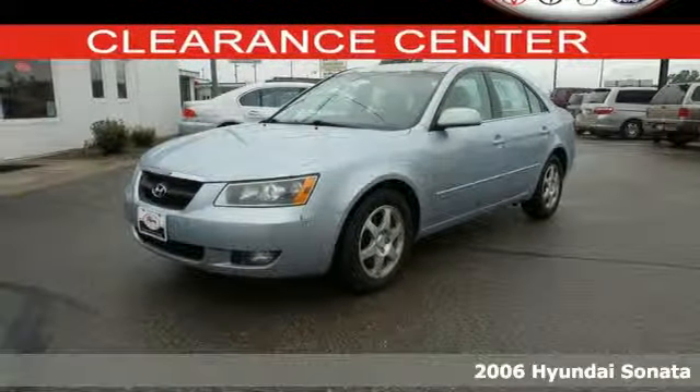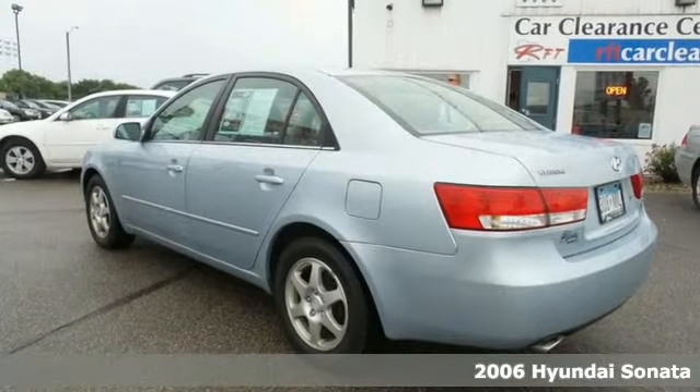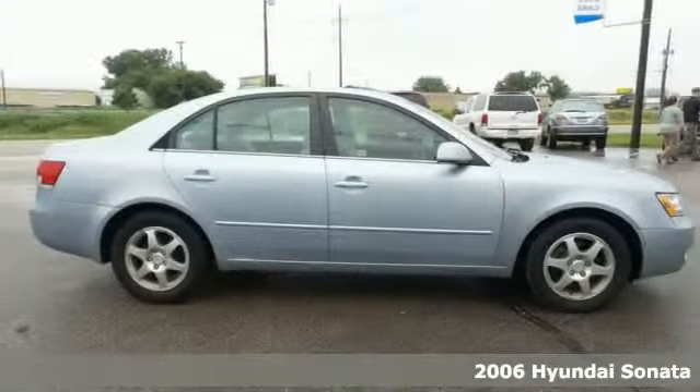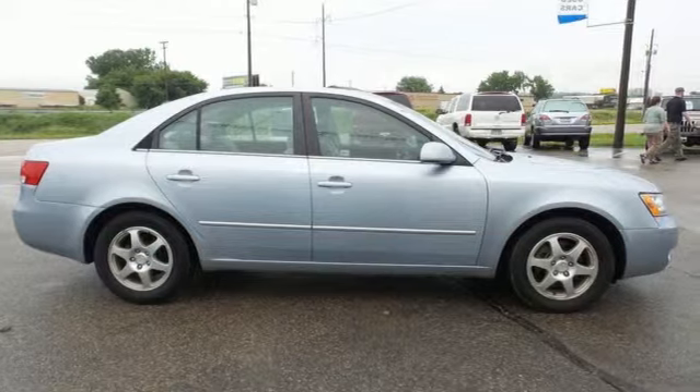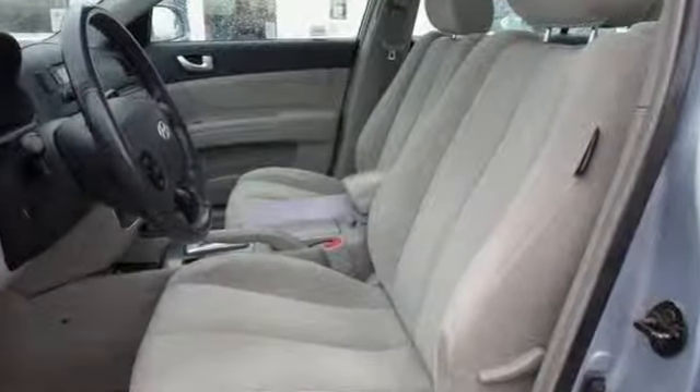Get more for your money in this 2006 Hyundai Sonata. It features air conditioning and dual airbags. It also has power windows, power heated mirrors, and central locking with a keyless remote. And with a CD MP3 stereo system, it won't be here long.